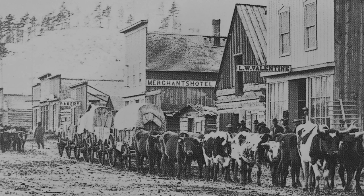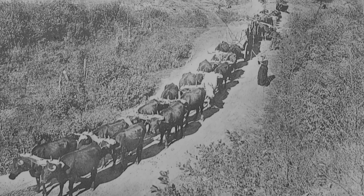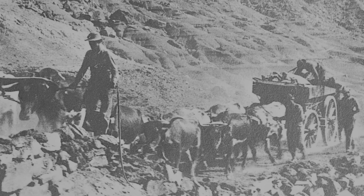Due to the number of animals, handling the bull wagon with driving lines would be impossible. Instead, there would be two or three men that would walk alongside the animals and guide them along with their whips, earning them the title of bull whackers.